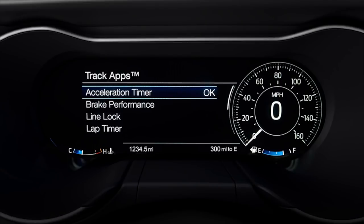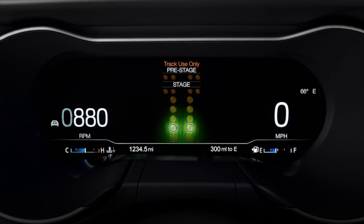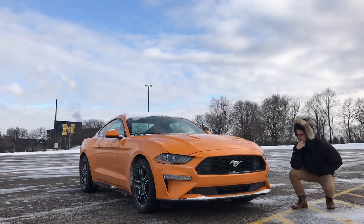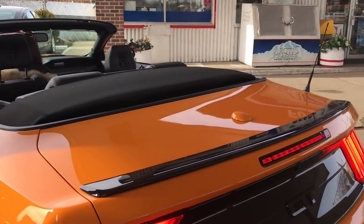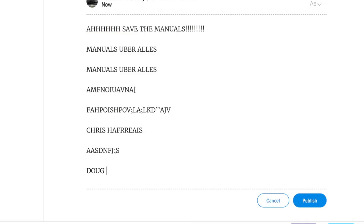This 12-inch screen is an optional extra on the EcoBoost Premium and the GT Premium. There are all these so-called track apps, which you can still get on the convertible for that top-down track day feel. Are these features a bit poser-ish on this one? Probably. But at this point, you're in a bright orange convertible Mustang with an automatic — so clearly you don't really care what the Jalopnik comment section thinks.